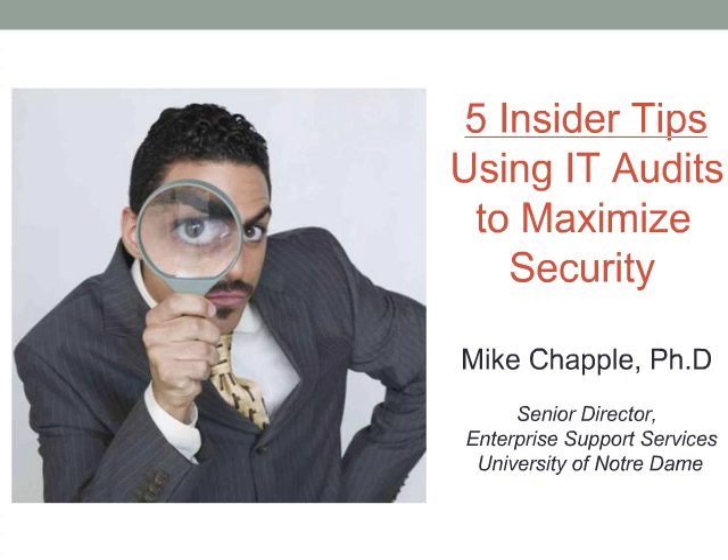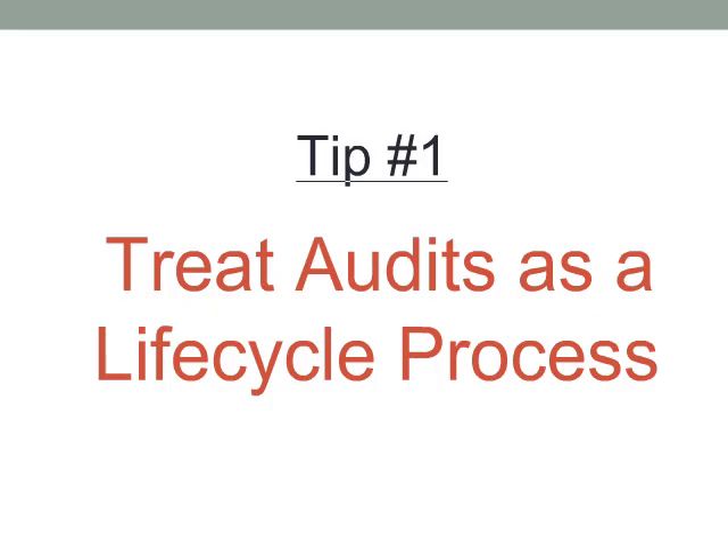In this webcast, I'm going to describe how you can use five practical tips to extract the maximum value from your audit experience. The first is something I hope you are all thinking about already: treating audits as a life cycle process. What this basically means is that you're never going to be finished. At any point in time, if you're not preparing for an audit or remediating deficiencies in your security controls, you should be assessing your readiness.